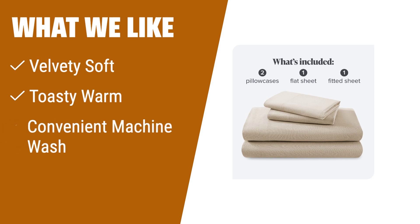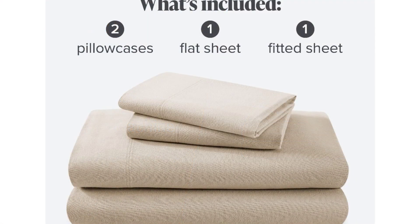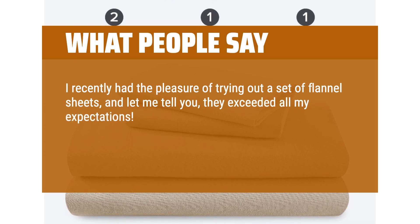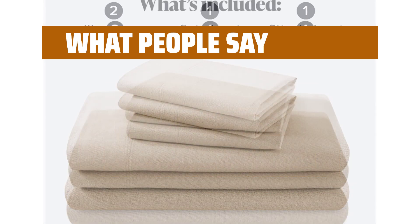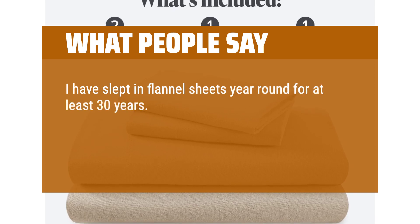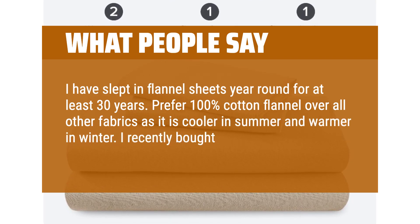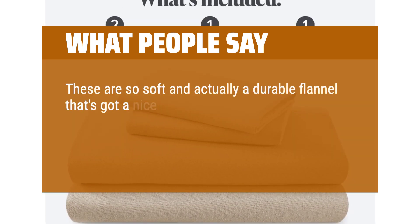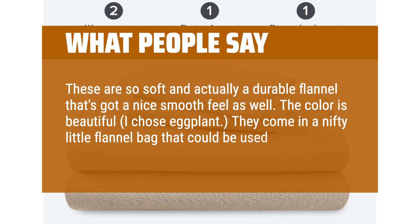What we like: If you are looking for velvety soft sheets that will keep you toasty warm this winter, you should consider this. It's also convenient as you can machine wash these sheets with no hassle and no worries. What people say: I recently tried out a set of flannel sheets and they exceeded all my expectations. As a self-proclaimed sheet snob, these flannel sheets truly impressed me. I have slept in flannel sheets year-round for at least 30 years and prefer 100% cotton flannel over all other fabrics. These are so soft and actually a durable flannel with a nice smooth feel. The color is beautiful — I chose eggplant. They come in a nifty little flannel bag that could be used for other things.